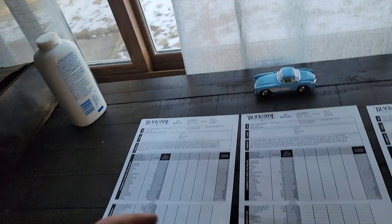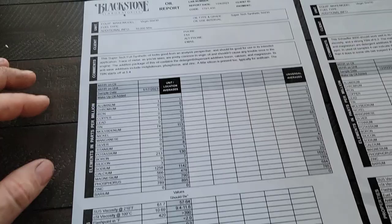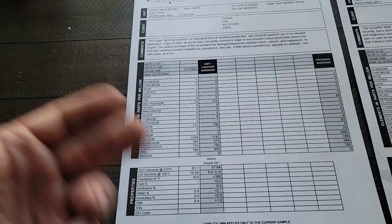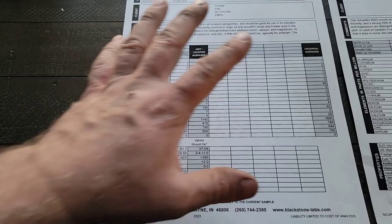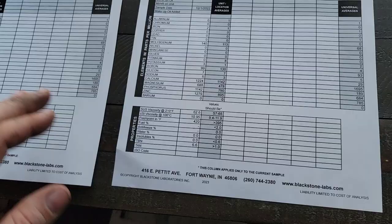Now let's look at Supertech 5W-30 full synthetic for comparison. It has a total TBN of 5.4 — similar to the Fram, not super impressive. It'll do the job for around 3,000–4,000 miles. Moly 74, boron 213, calcium 1258, magnesium 566, phosphorus and zinc at 703 and 789 — respectable but not something I'd run long term. I'm honestly not very impressed with the additive pack.